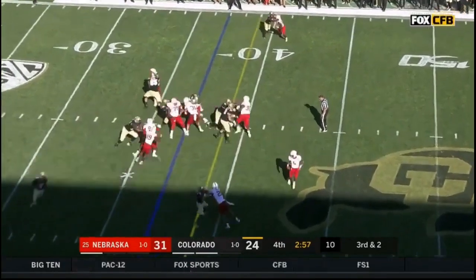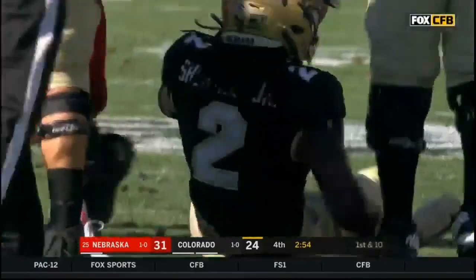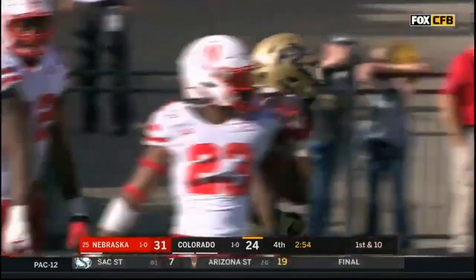Here he comes — straight ahead, he's able to surge for a first down. A gain of four on third and two. His yards after contact.